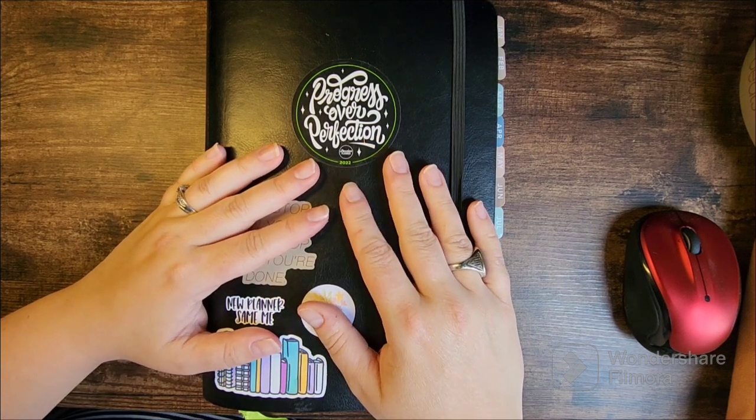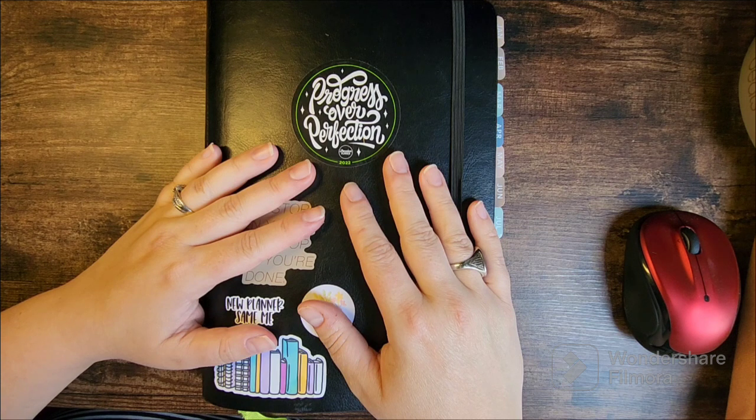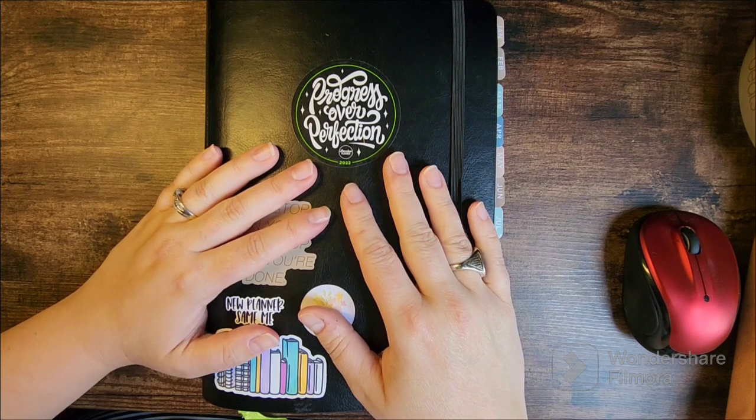Before we get started, I am a Passion Planner Ambassador. There's an affiliate link in the description of this video and a discount code. Those links and codes change, so be sure to check the latest video or the About section of this channel if you'd like to use them. Thank you so much for being here.